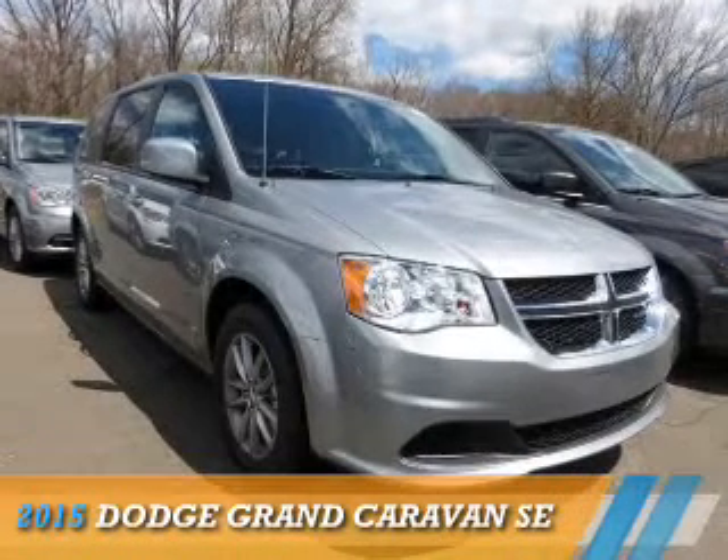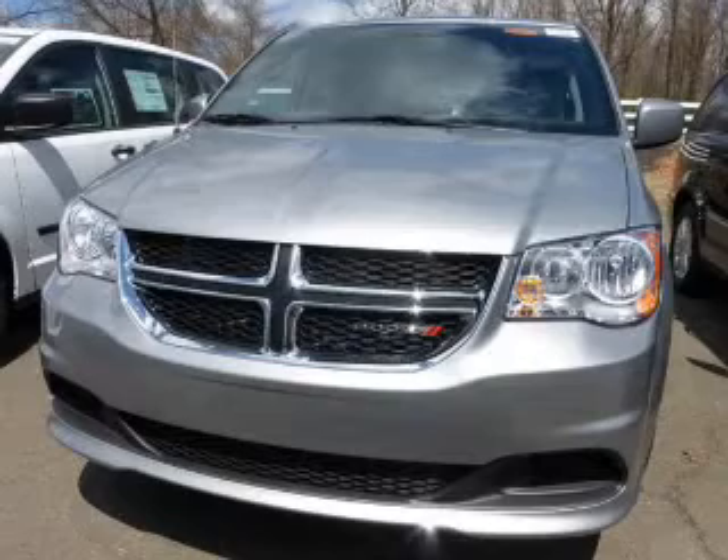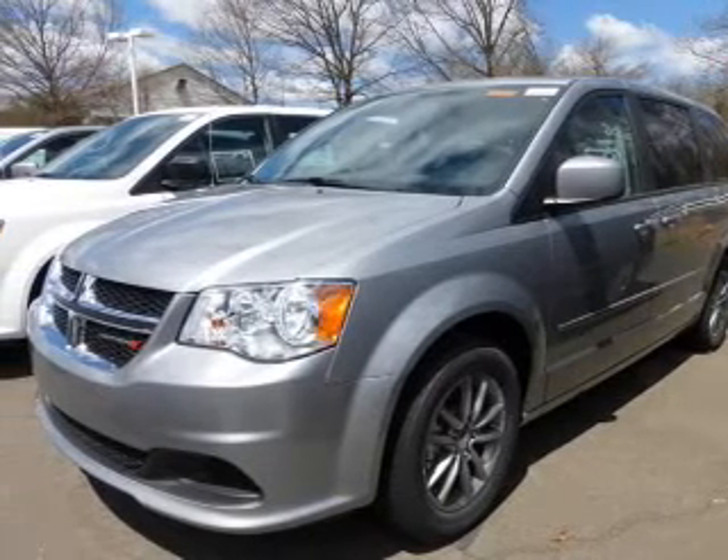Presenting the 2015 Dodge Grand Caravan — Grab Life by the Horns. It's powered by front wheel drive, a 3.6 liter, 6-cylinder engine, and an automatic transmission.